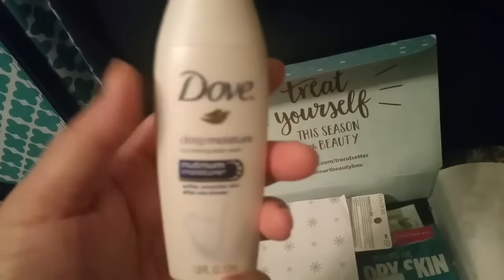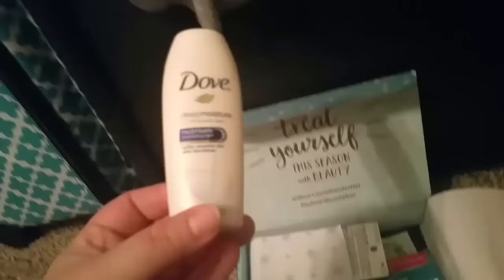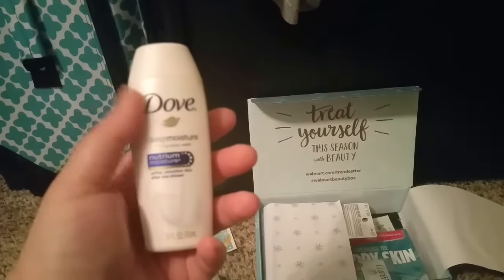And then I got some Dove, which usually in even my Target as well as Walmart, I get some sort of Dove ones. I always get some kind of Dove body wash.